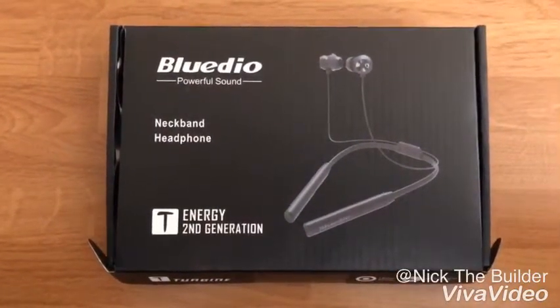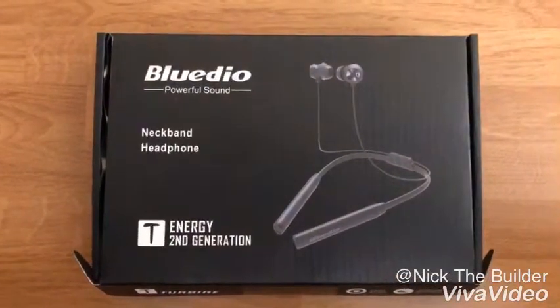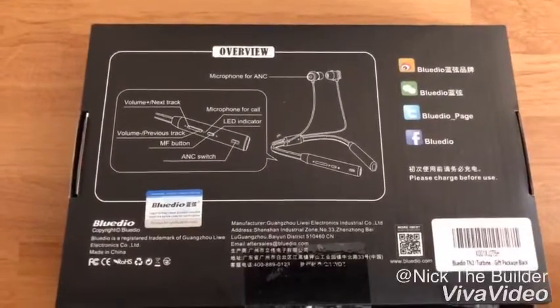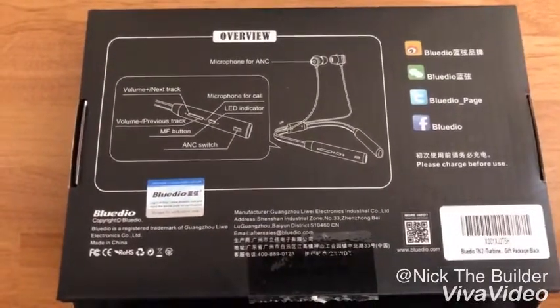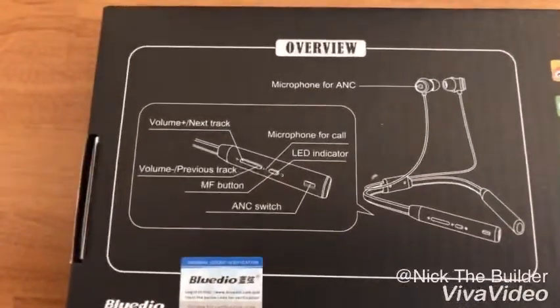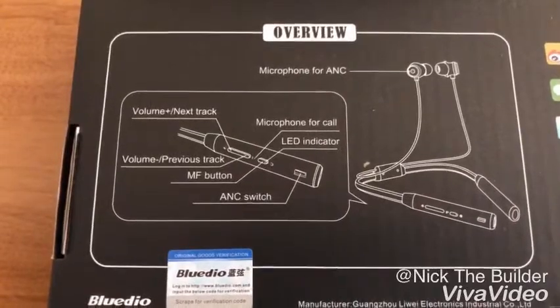Very nice design on the front of the box. I'm going to turn it in a few just to show you the back of the box, and then we'll open it up to see everything. Now looking at the back of the box, it gives you an overview of the controls, how they work and what functions they do. Let's take a few seconds to look at it, and when I pull them out of the box we can show you more in depth on everything.